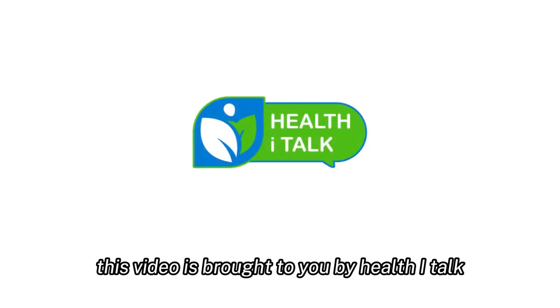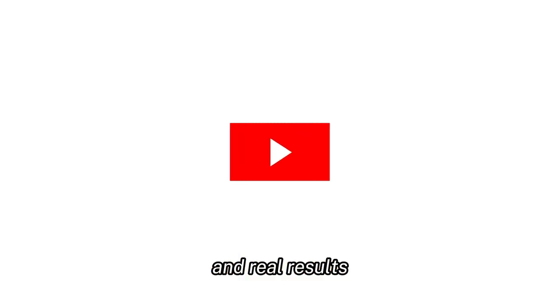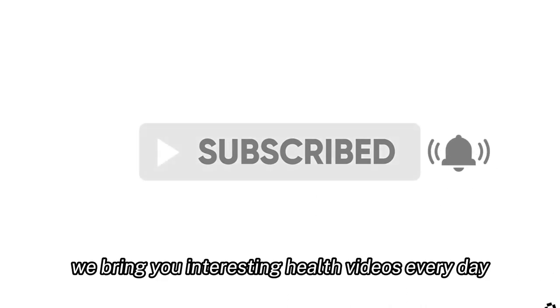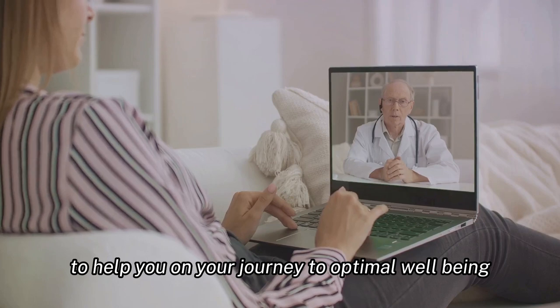This video is brought to you by HealthiTalk, where we believe in real talk, real health, and real results. If you found this video useful, don't forget to hit that subscribe button. We bring you interesting health videos every day to help you on your journey to optimal well-being.